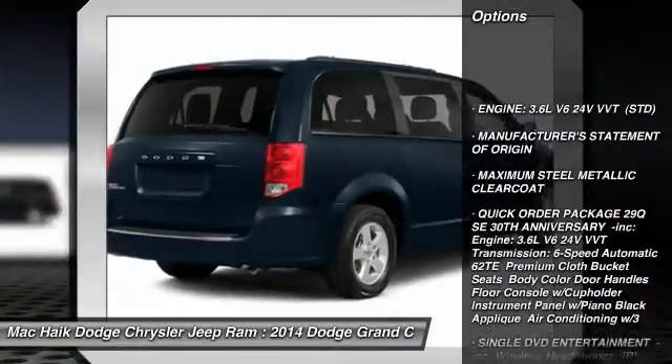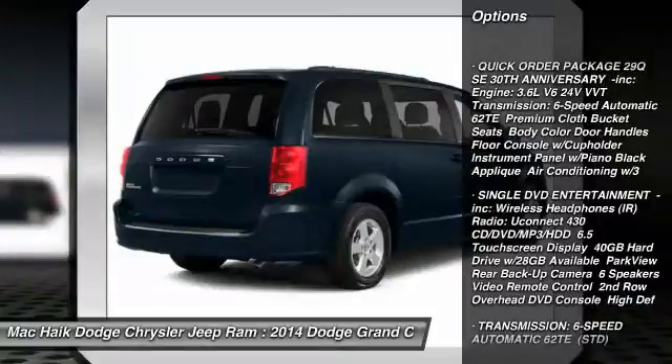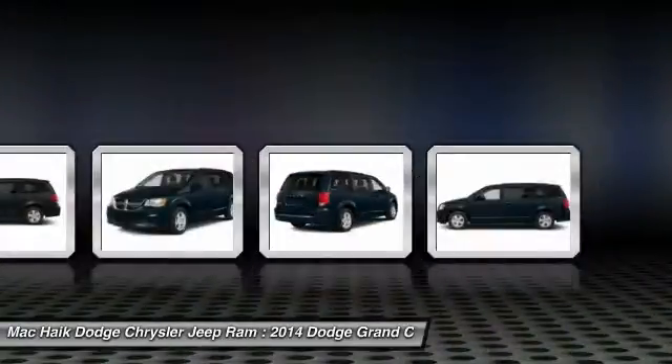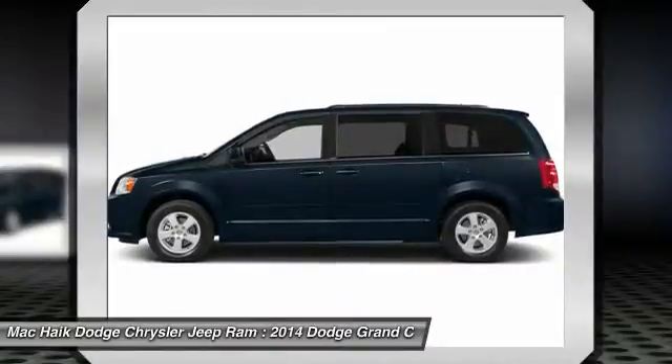Anti-lock braking system, traction control, stability control, steering wheel audio controls, power steering, driver airbag, adjustable steering wheel, aluminum wheels, cruise control, and four-wheel disc brakes.